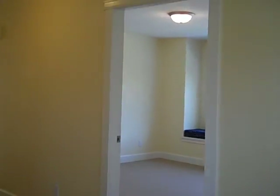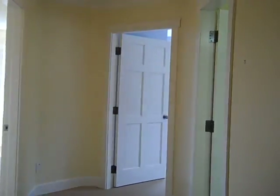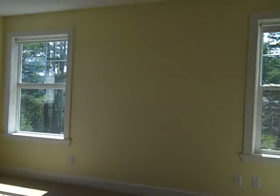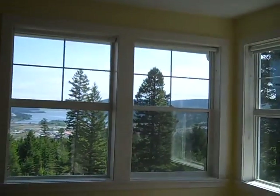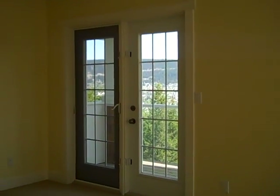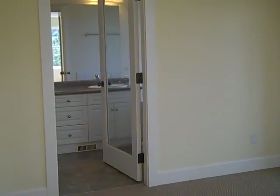Over the garage we've got an unfinished bonus room — a really nice big space with a wet bar. This is the master bedroom, with a walk-in closet, a door to your own private deck, and a really nicely sized ensuite.